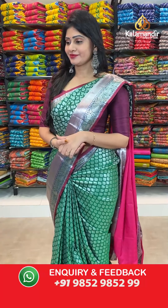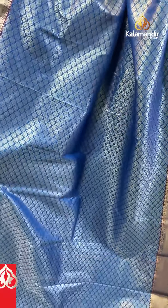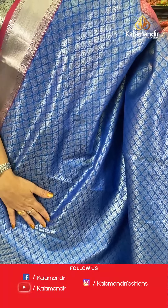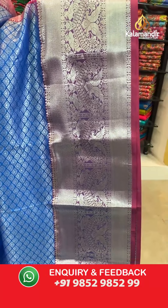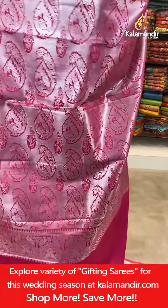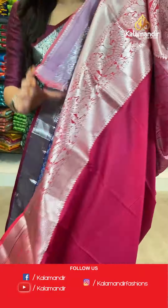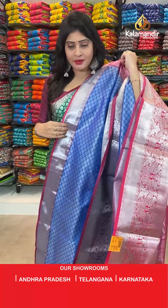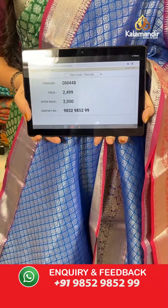The next saree — royal blue color Silver Zari Brocade saree with different florals and silver zari. One side broad border with peacock birds, cross lines along with temples and dollar butties. In pallu, contrast zari woven pallu. In blouse, contrast blouse in pink color, plain blouse along with border. Item code DM2448, actual price 2499 rupees, offer price 2000 rupees.